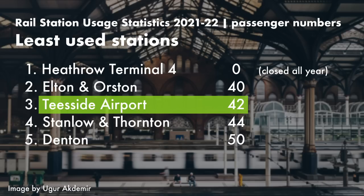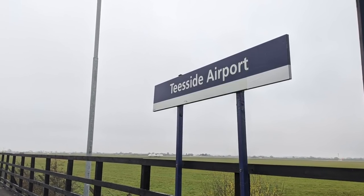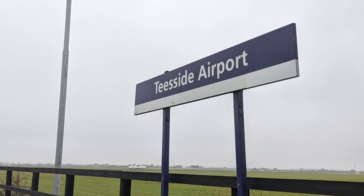Ask anyone who knows the station though, and they'd probably say that's more than you'd expect. So what gives? How can even a modest airport rail station be so underused? Let's go and look at the station to find out.